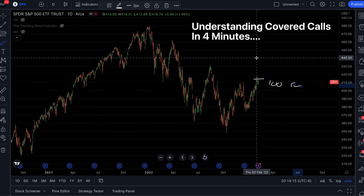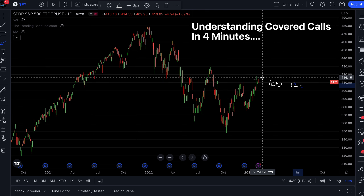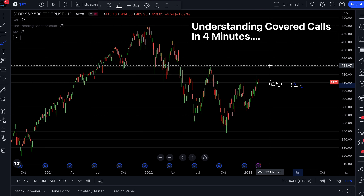We're going to start looking for calls. If you don't know what a call is in the options world, there are either calls or puts. The call contract goes up in value as the stock goes up in value. The put contract goes up in value as the stock drops. So a call contract is betting on the stock to move higher, and a put contract is betting on the stock to move lower.